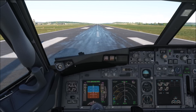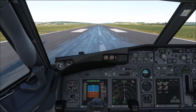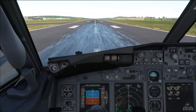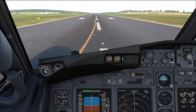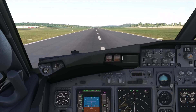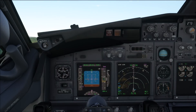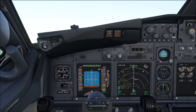Start to takeoff thrust. Don't forget to release that parking brake after you've done a lengthy briefing on the runway. The nose comes off the runway. Gear up. Don't rotate any faster than this.